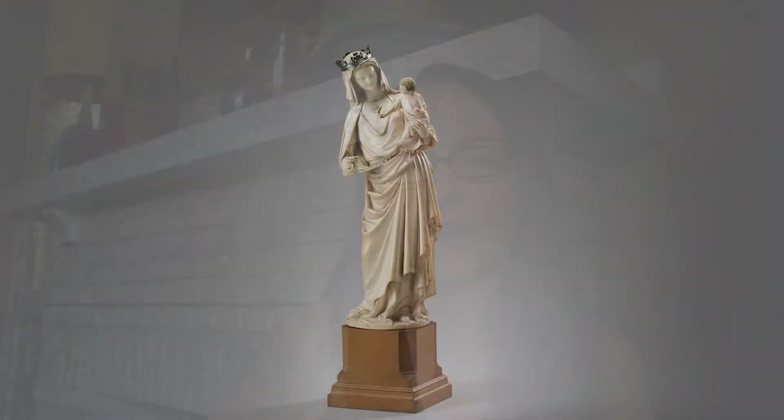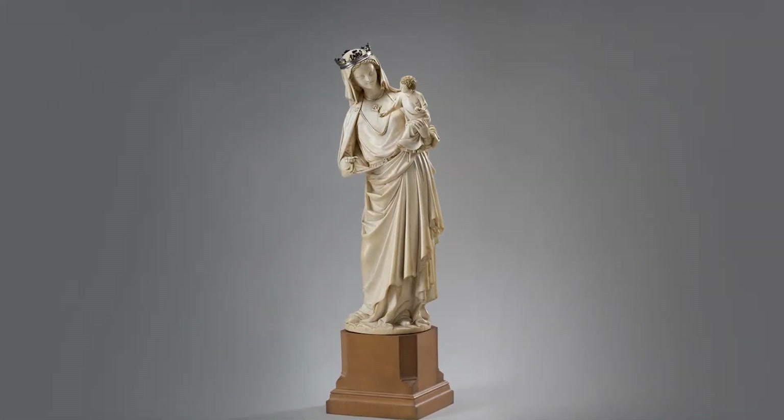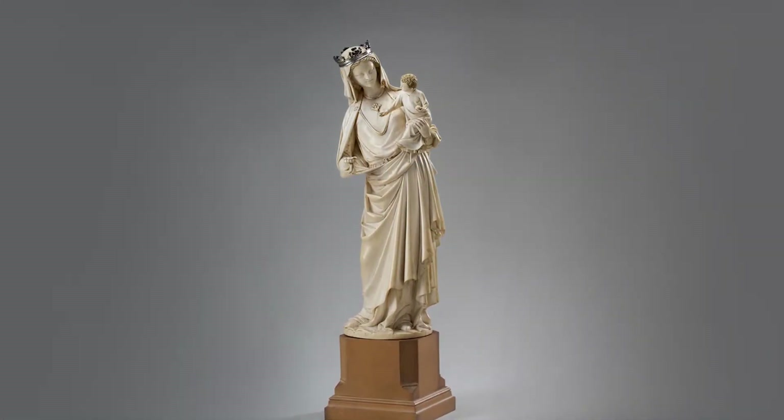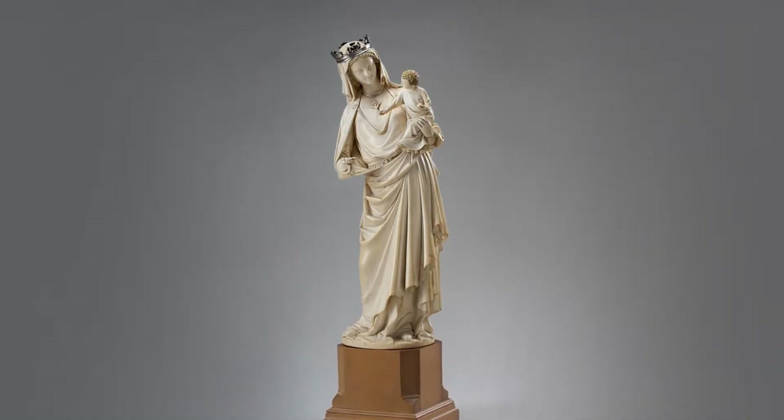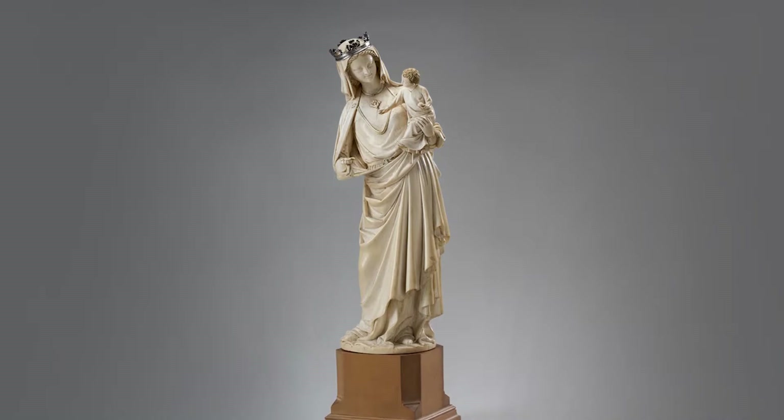I will spend the next few minutes discussing an exceptional ivory carving of the Virgin and Child that was made in France around the year 1260. It is considered one of the world's most important medieval ivory sculptures.